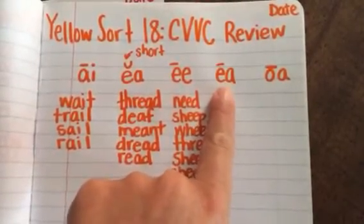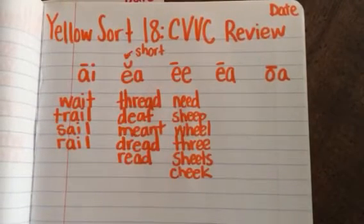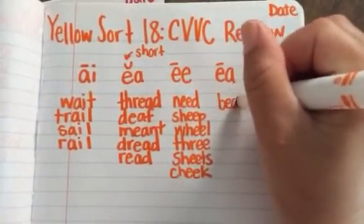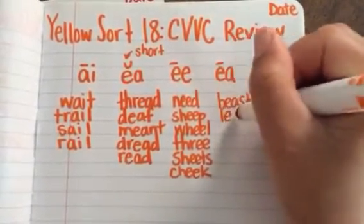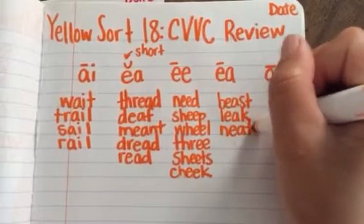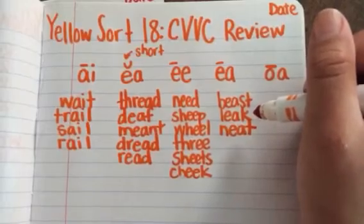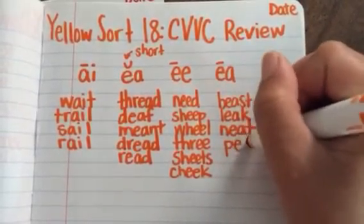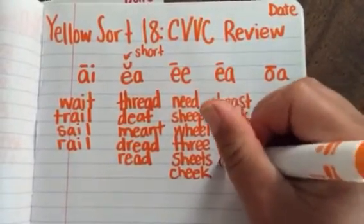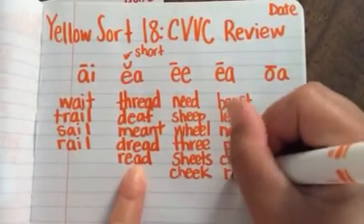Now the other EA category — remember, this one is going to be the long EA sounds. There are six of these. We have beast, leak, neat, pea, cream. And this word can also go over here: read.